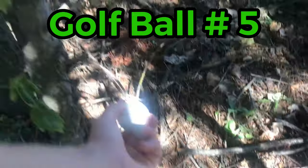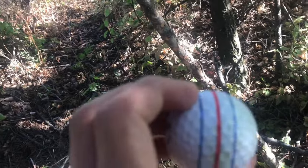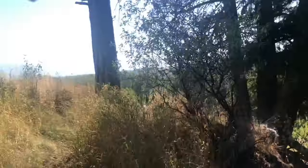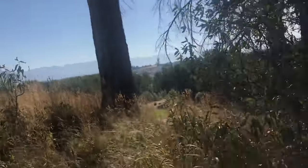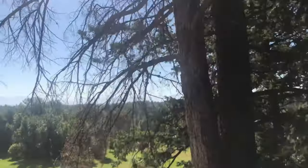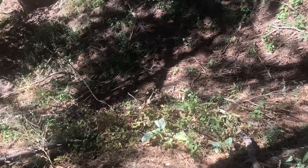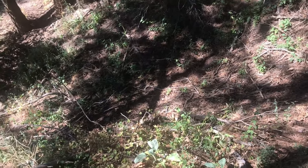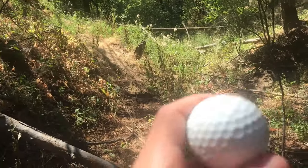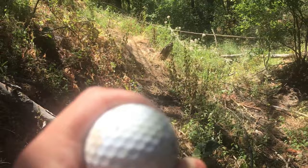Golf ball number five right here - another Callaway, another ERC Soft. Wow! We come to the end of the hill and we have five golf balls, which is not bad. Sadly none of them are really good. I feel like all of our golf balls have been found on this big hill. This is the fourth one out of six - Titleist is not coming through today. So we have six golf balls.